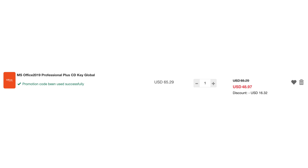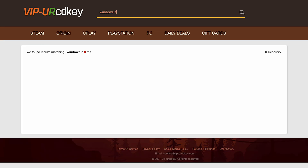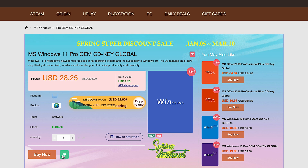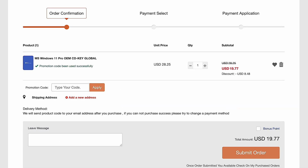Just make sure to drop in that code TOT20 to save that extra money. Buying these codes has never been easier — simply go over to the VIP Your CD Key website, find the software that you like, create an account, enter it into your cart, and then enter the code TOT20 to save an additional 30% on these already incredibly low prices.